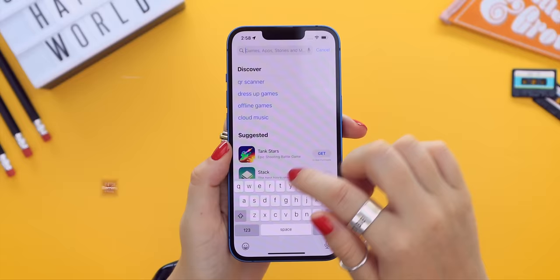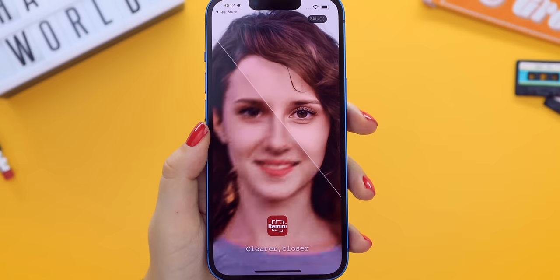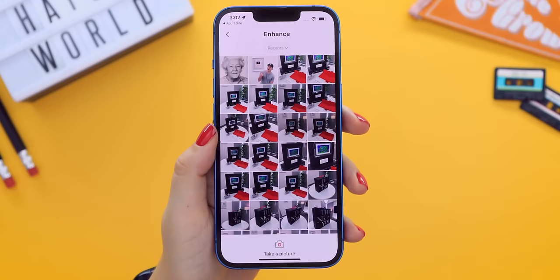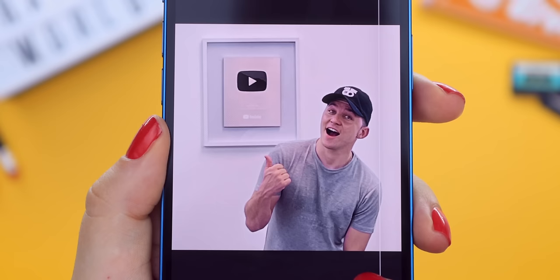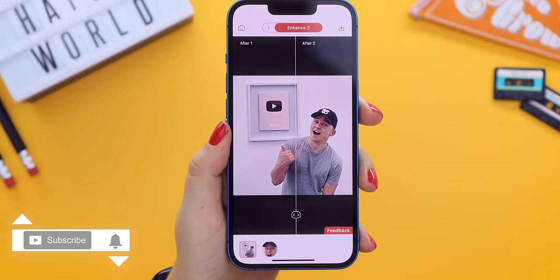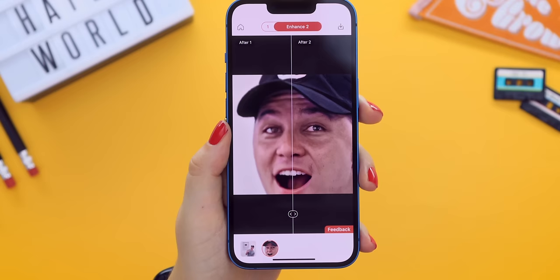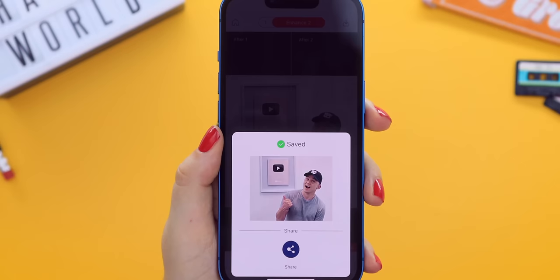This next one is like CSI magic except on your face. The app is called Remini, available on both Android and iPhone. Open it, start choosing pictures to enhance — I chose a blurry one. Once processed, use a slider to compare before and after. You can even enhance the picture further. Looking at the close-up, it must be using some kind of AI technology to add more detail to blurry pictures, and it's actually really good.